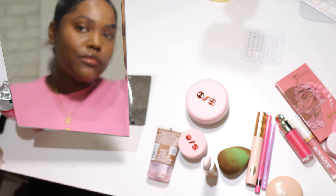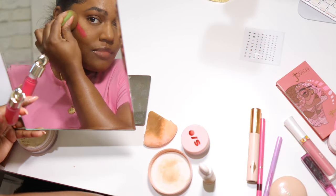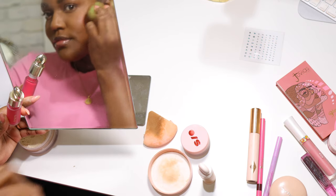Then I did the Rare Beauty blush, which I've been dying to get — it's always been sold out. I finally got my hands on it and I'm obsessed; it's so pretty and pigmented. Thank you for spending this self-care day with me. I hope you guys enjoyed, and I'll see you in my next video!